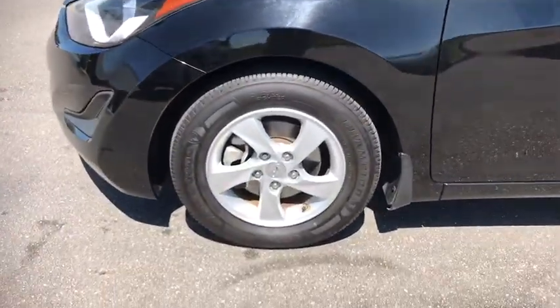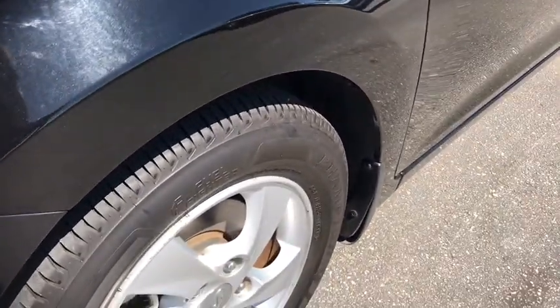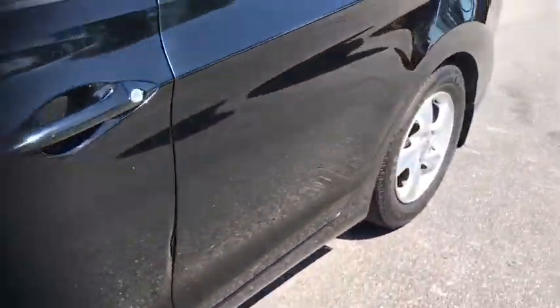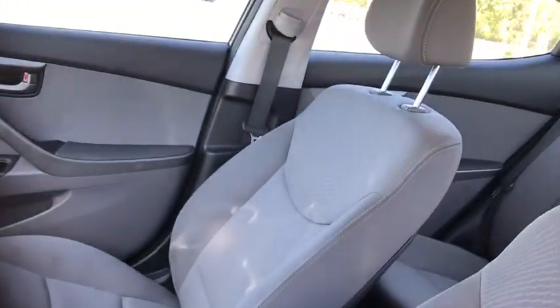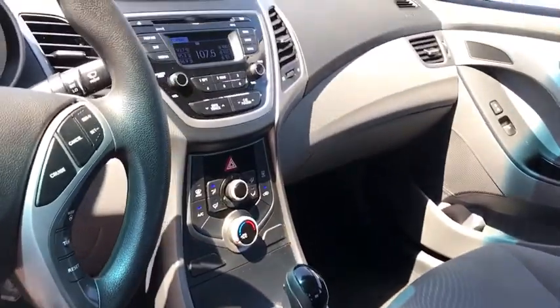Power windows, CD player, security system, electronic stability control, trip computer, overhead console, panic alarm, brake assist, tachometer, remote keyless entry, front bucket seats, tilt steering wheel, driver vanity mirror.